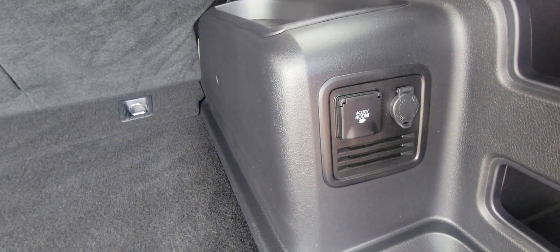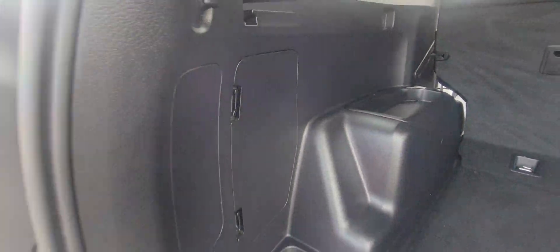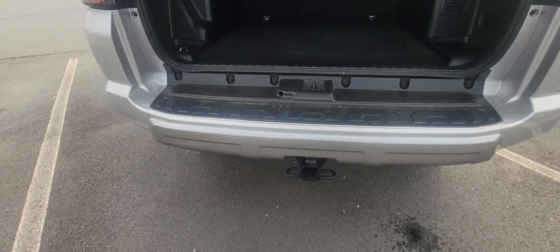Lots of trunk space back here, and also have different plug-in outlets for all that as well. I love the 4Runner — already got your trailer hitch right there.